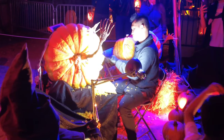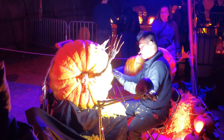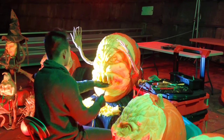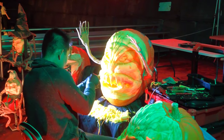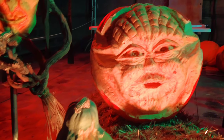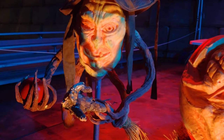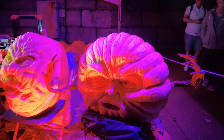Starting off, we've got a pumpkin carving demonstration with a master carver working on some creepy pumpkin creations. There's a squash, a pumpkin Yoda, and a goblin. I like how they've added arms to the sides to make them look like full creatures.